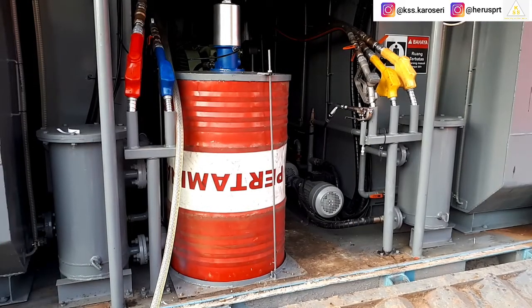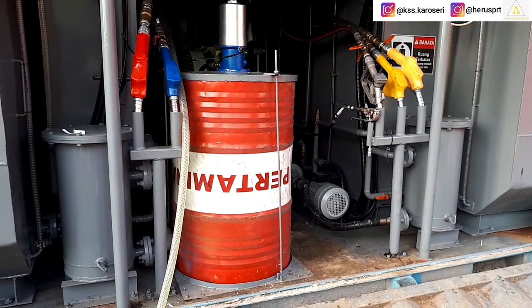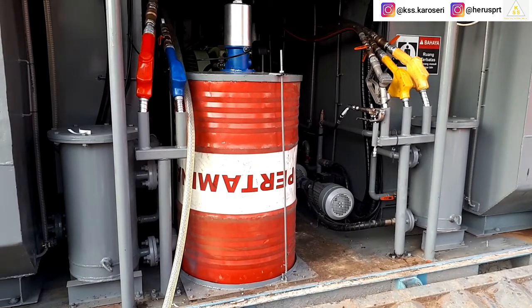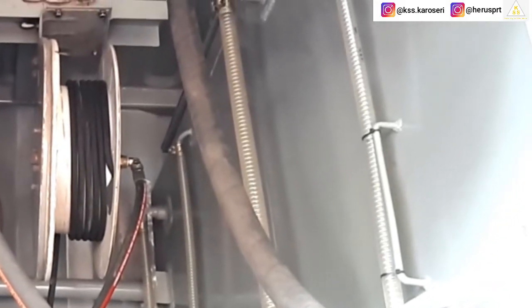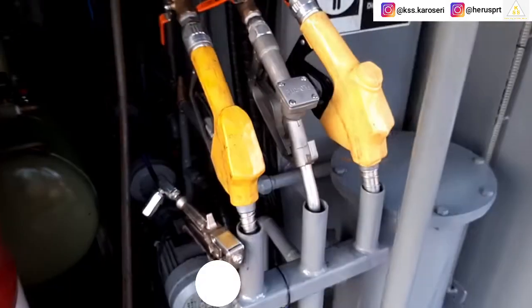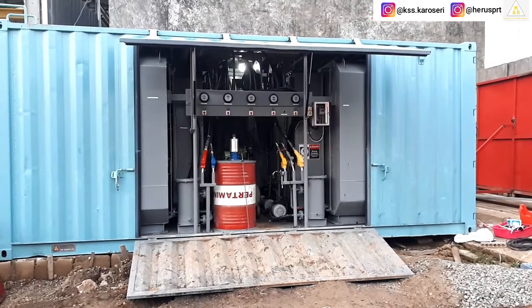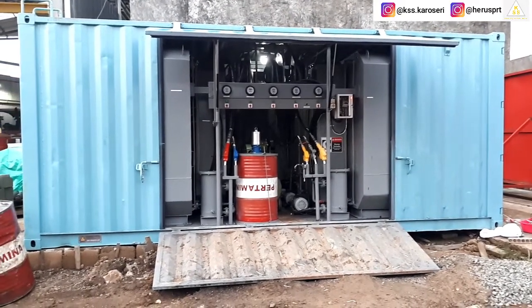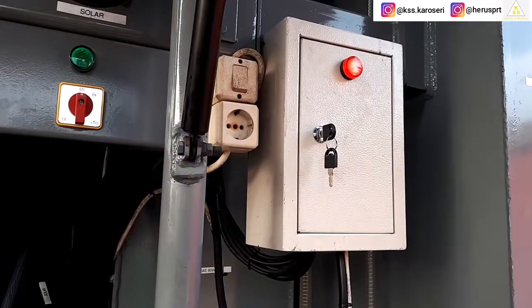Untuk kebutuhan menambah grease pada kendaraan atau alat berat, akan disupport dengan pompa grease dengan kapasitas satu drum, menggunakan hose rail semi otomatis dengan pengontrolan melalui gunnya. Untuk suplai listrik, Loop Service Container ini disupport dari listrik utama workshop dengan kontrol listrik dari panel.